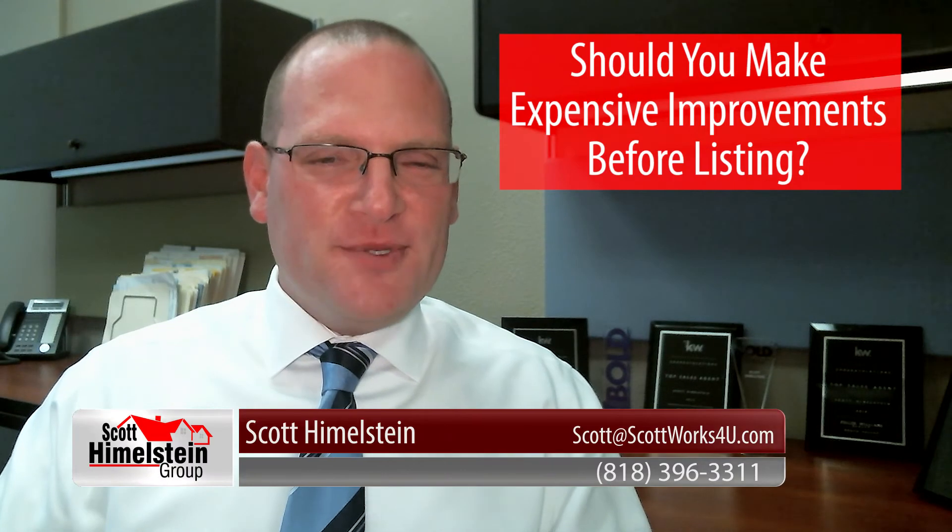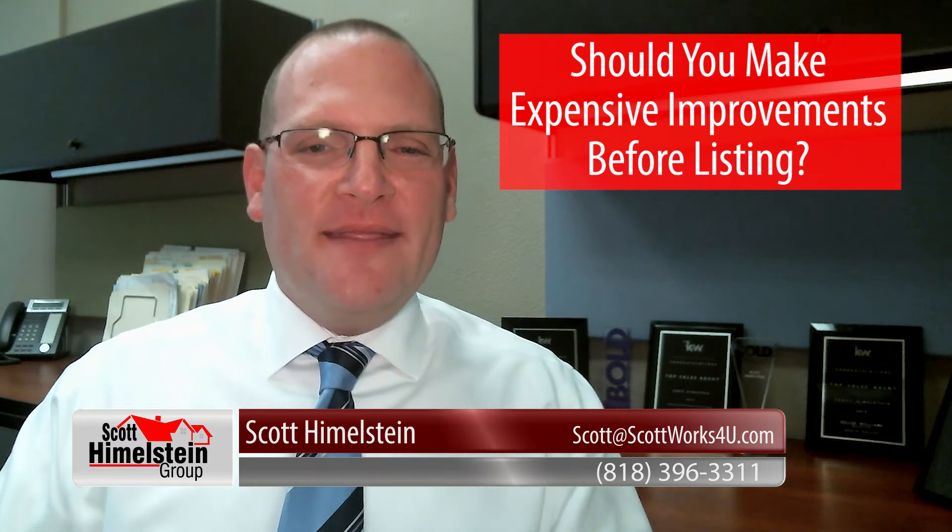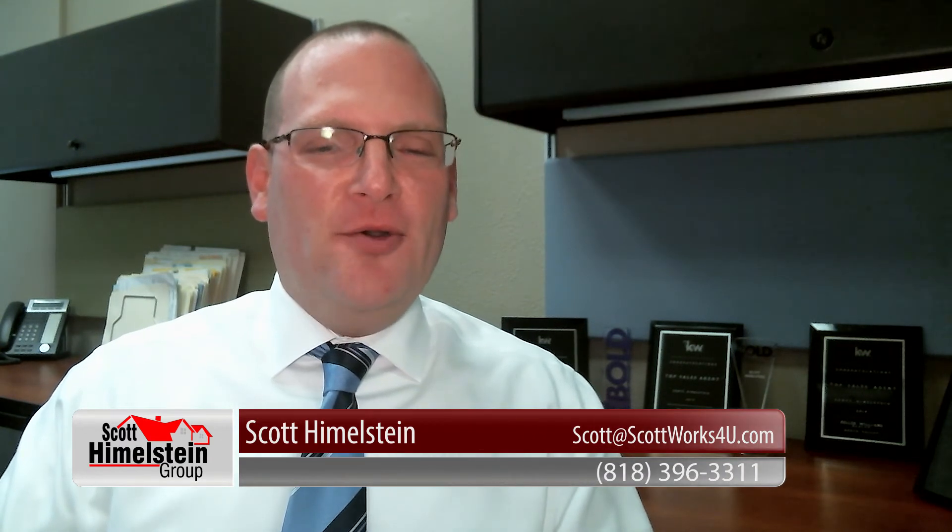Should you make expensive improvements before putting your house on the market? That's today's topic on our video blog. I am Scott Himmelstein with the Scott Himmelstein Group.